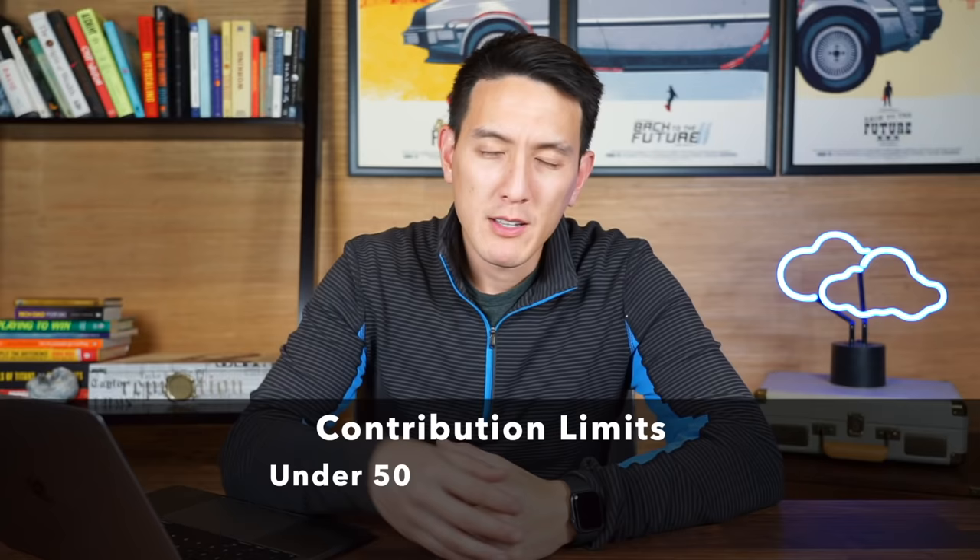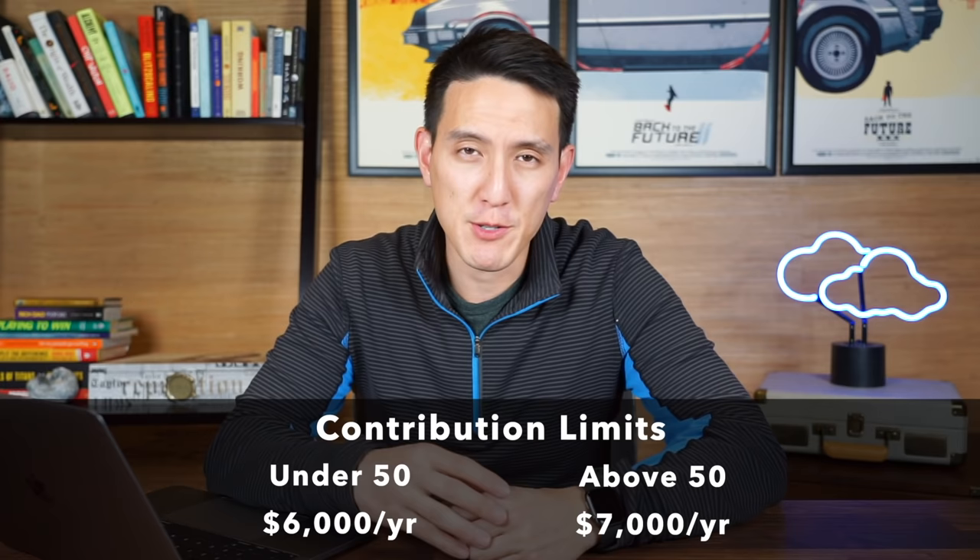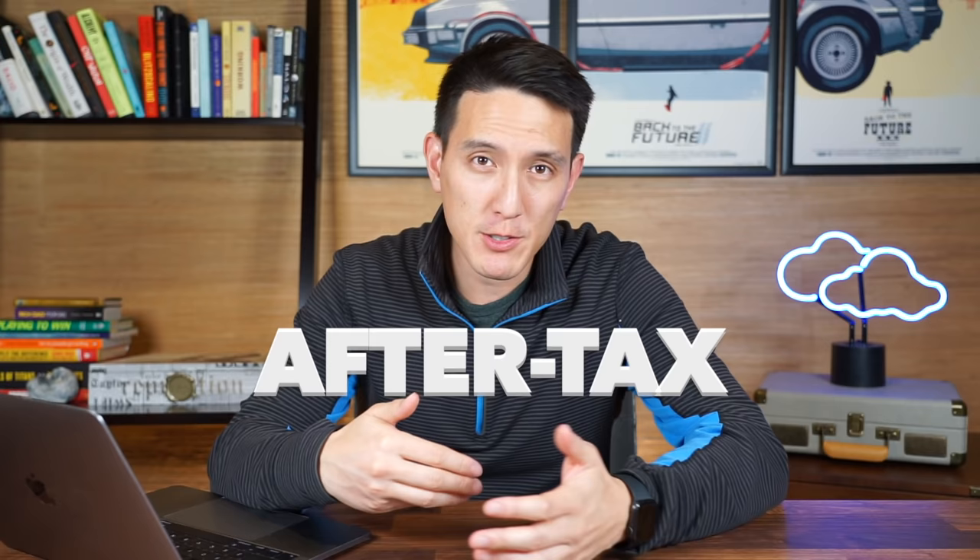If you're under the age of 50, you can only contribute $6,000 a year into your Roth IRA. If you're over 50, you can contribute $7,000 as part of a catch-up mechanism. With a Roth IRA, you contribute with after-tax dollars, so your money has already been taxed. In a traditional IRA it's the opposite — you contribute with pre-tax income, but when you withdraw your money the earnings are taxed. So one small disadvantage of the Roth IRA is that you don't get a tax deduction when contributing.